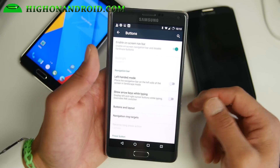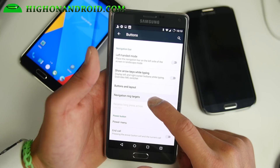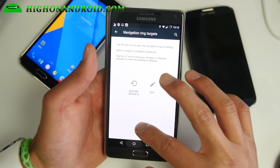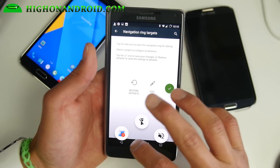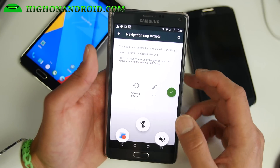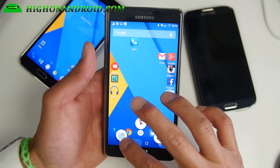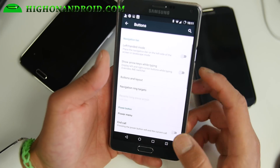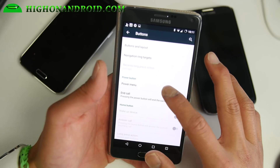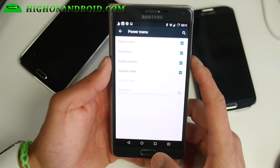This is a feature taken from the OnePlus One, which I really like. With the software buttons, you'll also be able to use navigation ring targets — these are the buttons that come up from the bottom. You can set up to three of your favorite app shortcuts. For example, I'll set this to calculator. Now anywhere you can go straight into your calculator. So it's a great way to make use of the soft buttons better. And if you go to power menu, you can go ahead and enable screenshots.